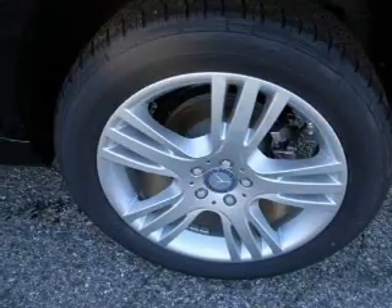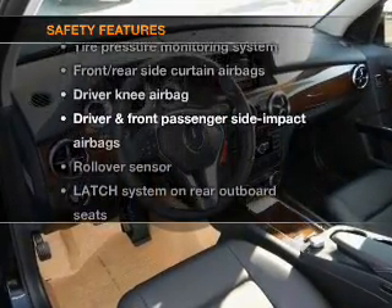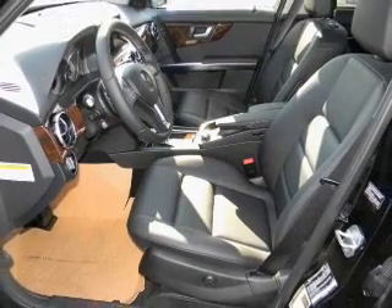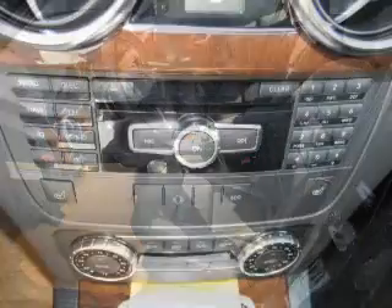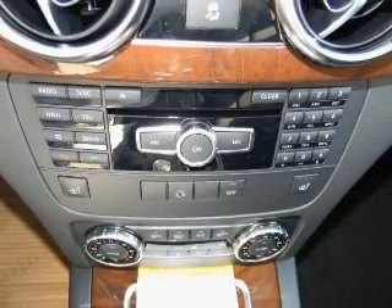Cruise control is included. If safety is a high priority, rest assured knowing that these top safety components are included — low tire pressure warning. Our website offers more information on all of our vehicles. Call us today to start test driving.